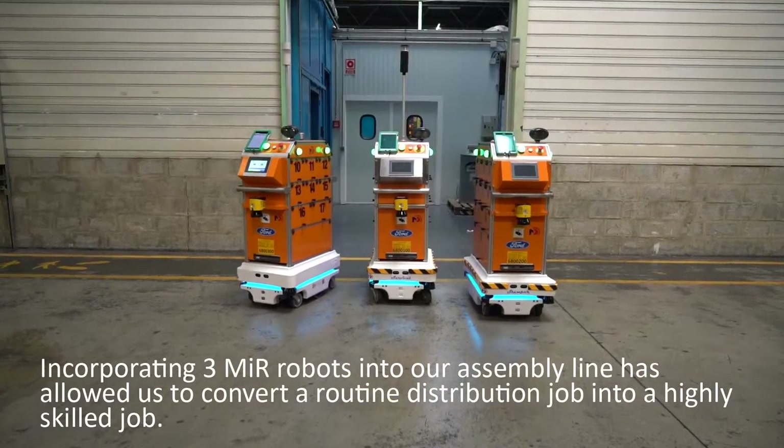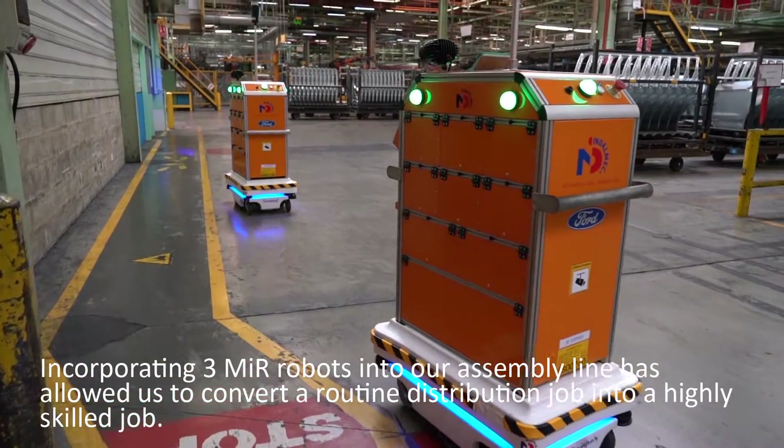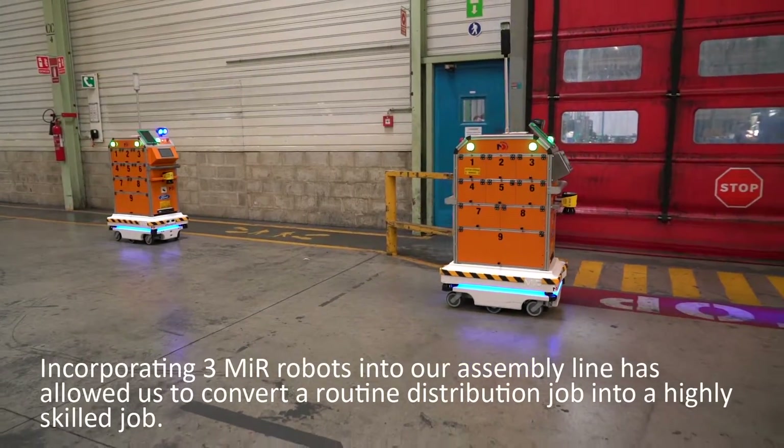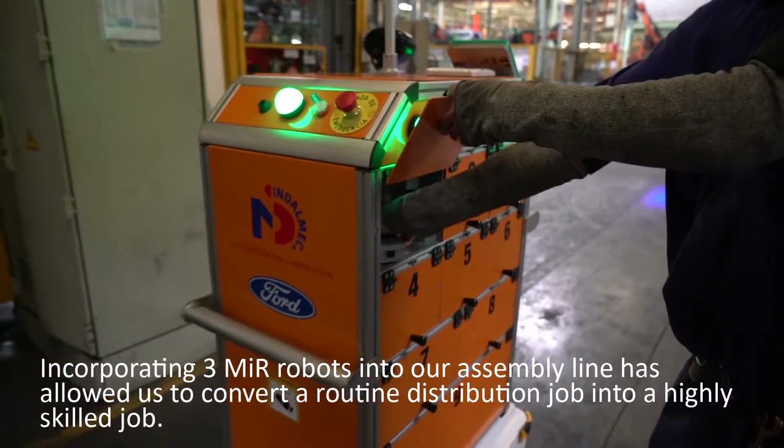Incorporating three MiR robots into our assembly line has allowed us to convert a routine distribution job into a highly skilled job.